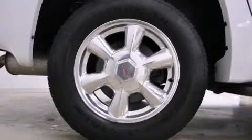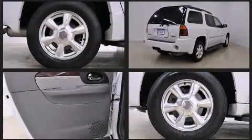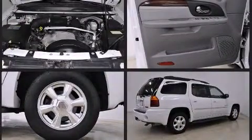Step into the 2006 GMC Envoy XL. Smooth gear shifts are achieved thanks to the refined six-cylinder engine, providing a spirited yet composed ride and drive. Four-wheel drive allows you to go places you've only imagined.